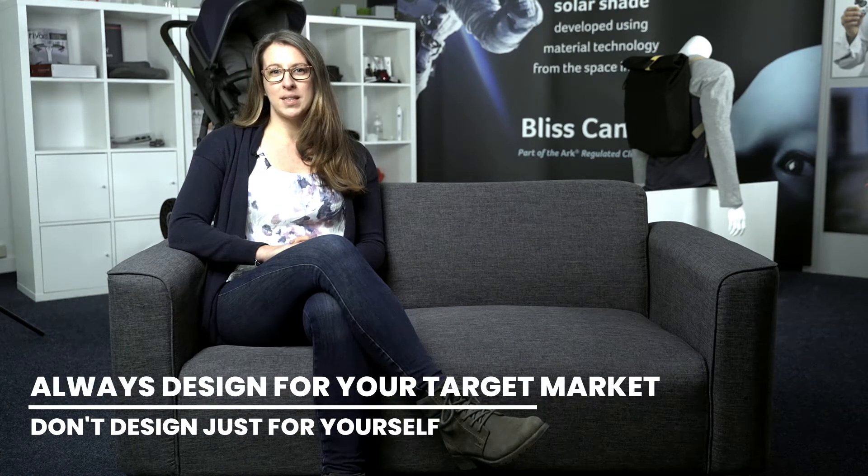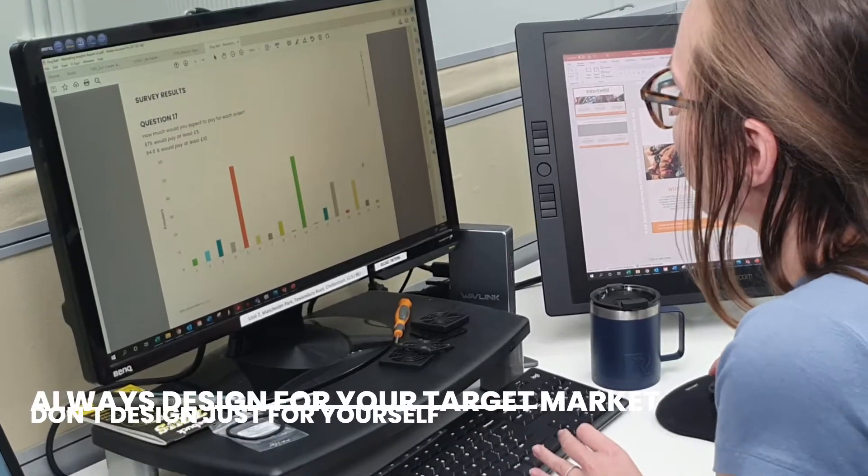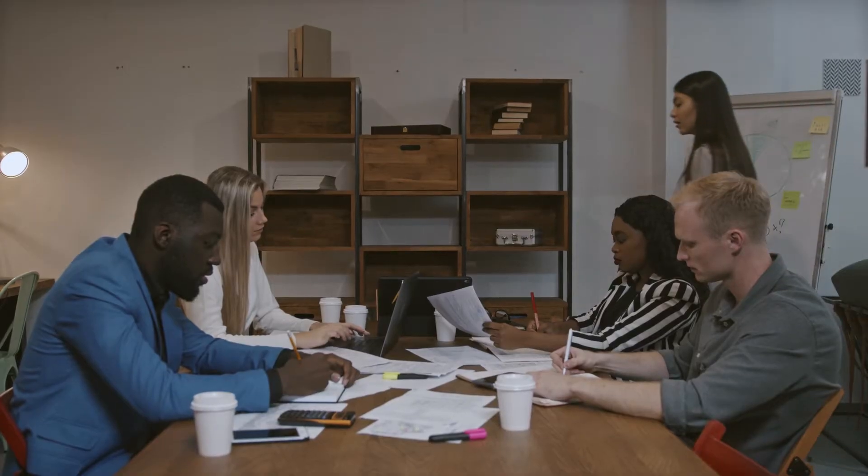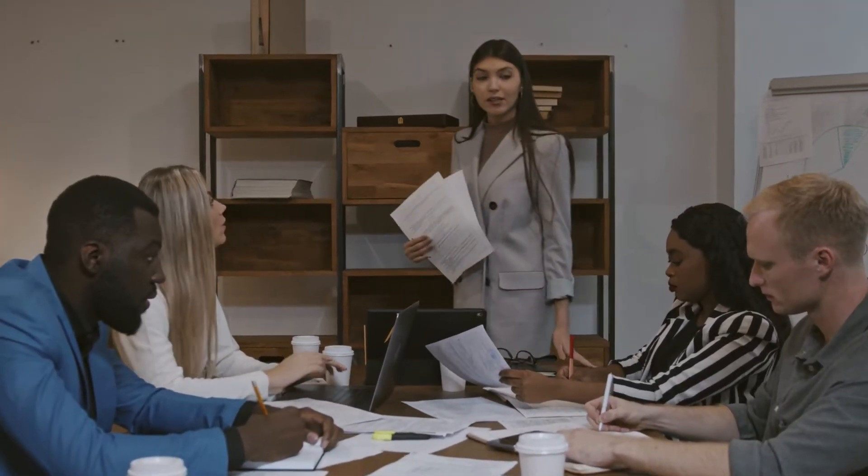Sometimes clients come to us with a product that they want to design in the way that they want to design it, but it's really important that you always design your product for your target market. The best way to ensure that this happens is to do a market-led development process, whether it's through online surveys, focus groups, or interviews. Make sure that you're designing the product that your customer really wants.